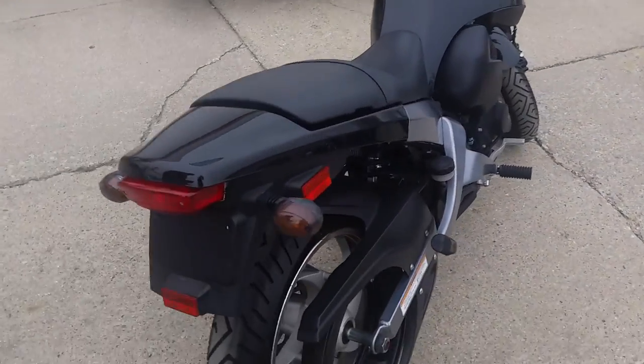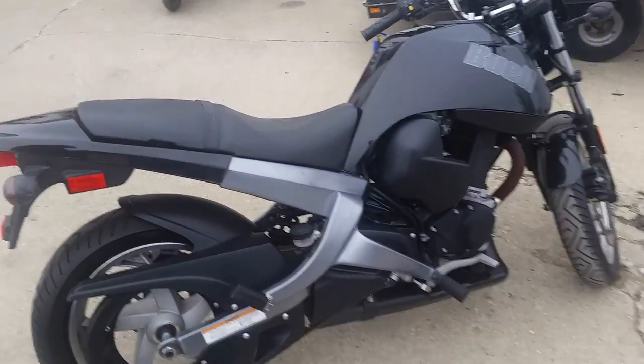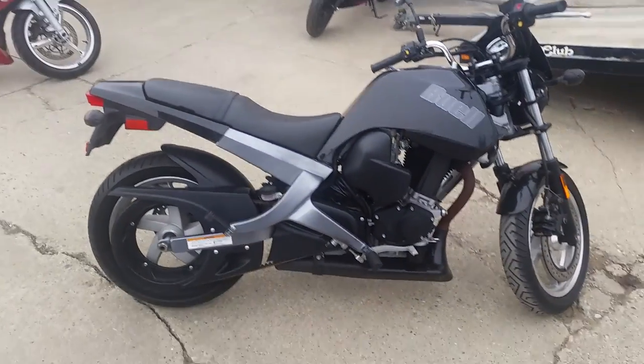Where else can you find a 2009 Buell Blast at 710 miles? Don't miss out on this one — it won't be here long. Great bike, $2,500.